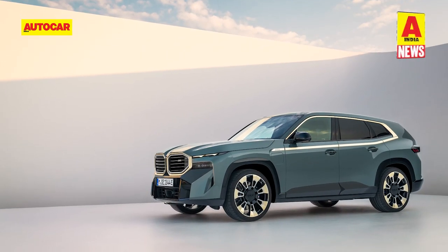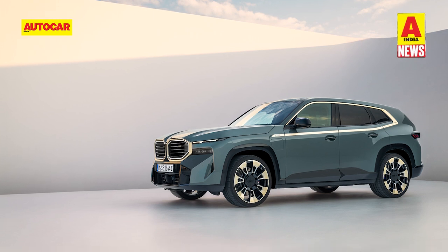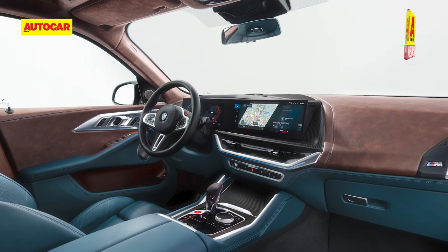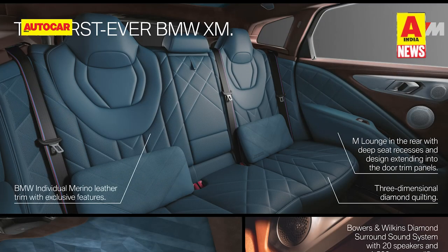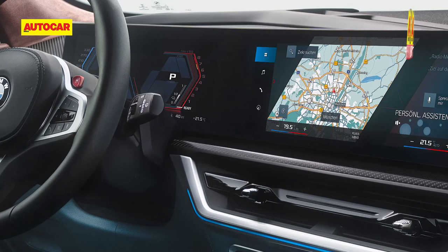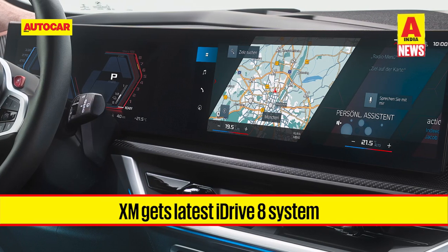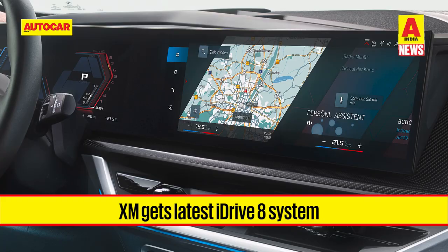Sized similarly to the XM, the sharp radical design will draw divided opinions. The interior, however, has a familiar layout, although the rear seating area has been devised as an M Lounge, placing more of an overt focus on occupant comfort than any M car before it. It also gets the latest iDrive 8 system with the widest range of driver assistance systems ever installed in a BMW vehicle.